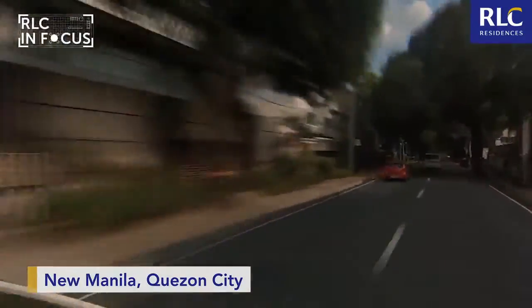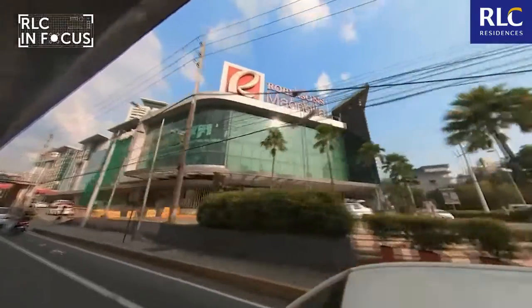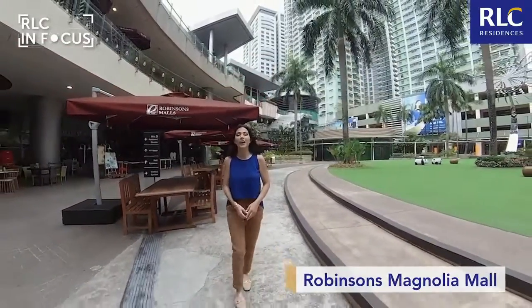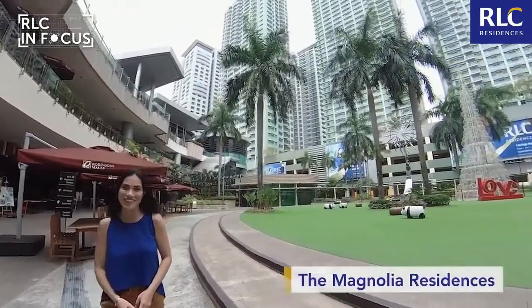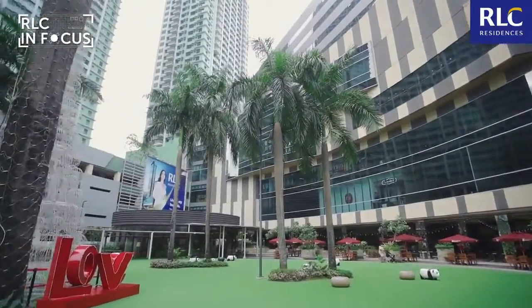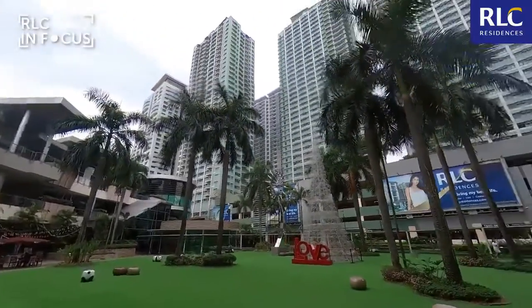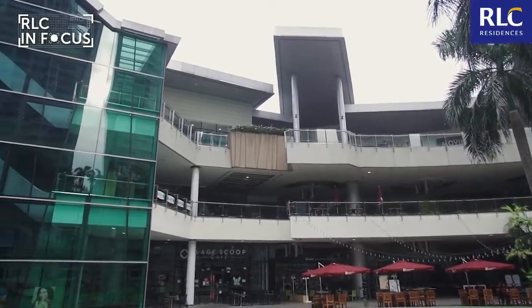First in my itinerary is New Manila, one of the most desirable neighborhoods in Quezon City. I'm here at the Alfresco area of Provinson's Magnolia Mall, and behind me is where you can find your new home address, the Magnolia Residences. One of the major perks of living here is having life's essentials at your doorstep. You only need to walk to reach the mall and buy your everyday essentials, or even bond over good food at its restaurants.